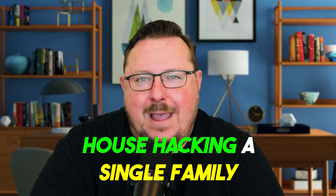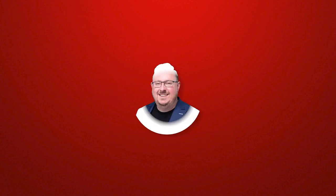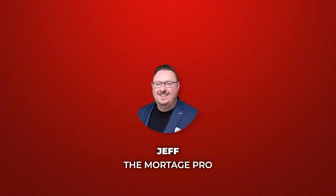House hacking a single family home. What's going on, everybody? It's Jeff Trevartan, Jeff the Mortgage Pro. Thanks so much for joining me today. We're talking about how to house hack a single family home today.